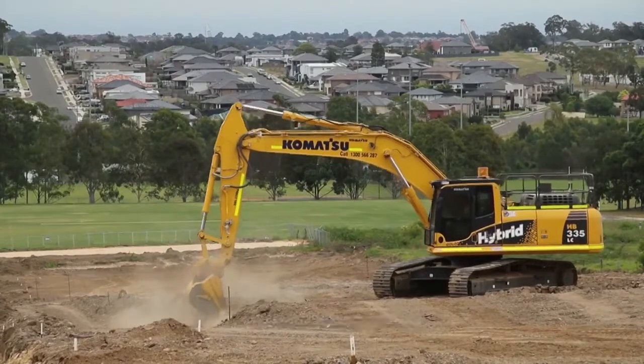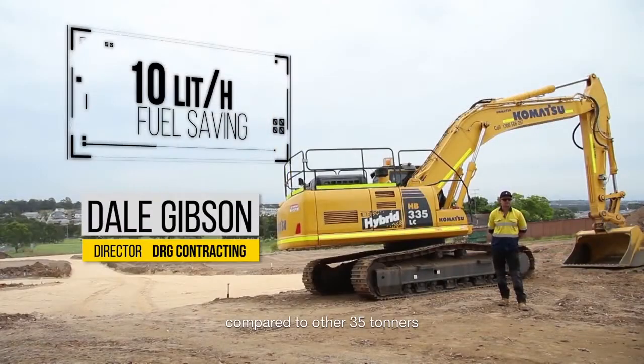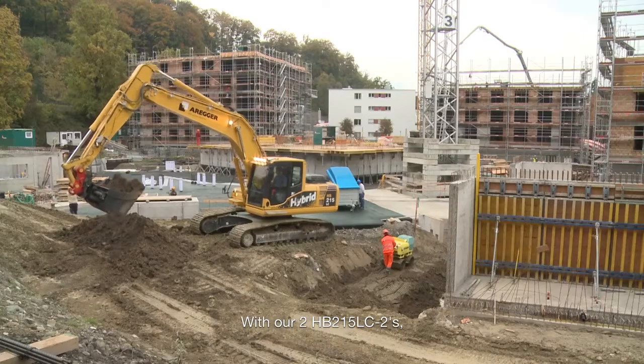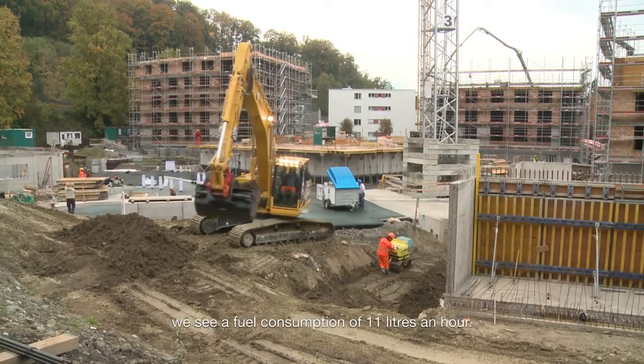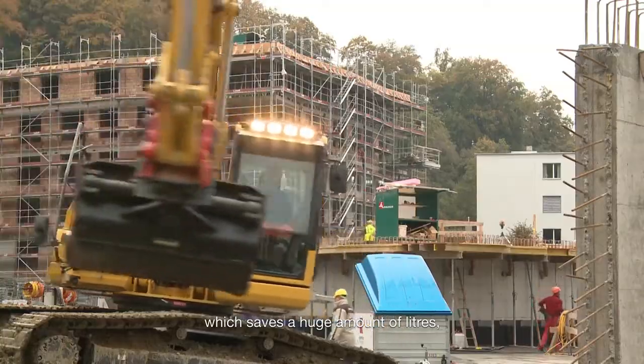The fuel savings we've seen with the HB335 were up to 10 liters per hour compared to other 35-ton machines on the market. Both machines are around 11 liters, making the fuel savings quite substantial.